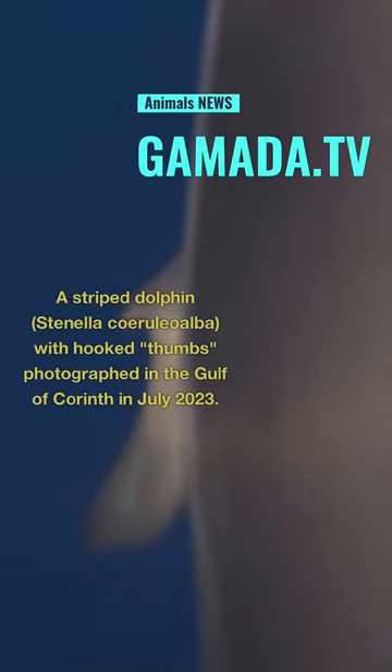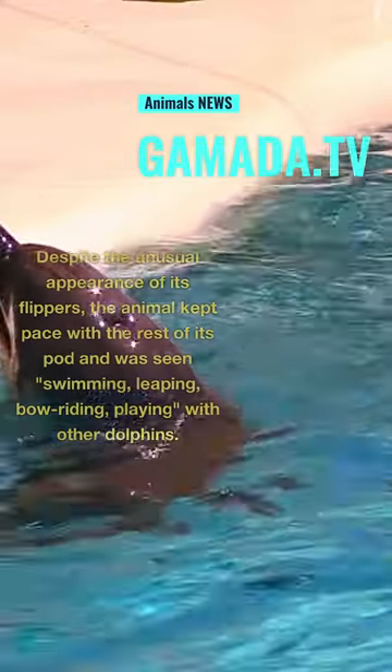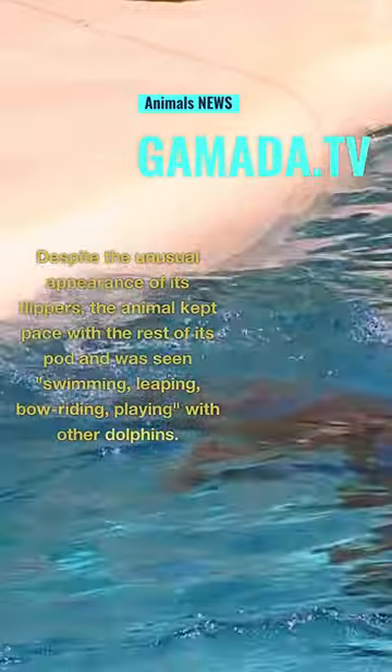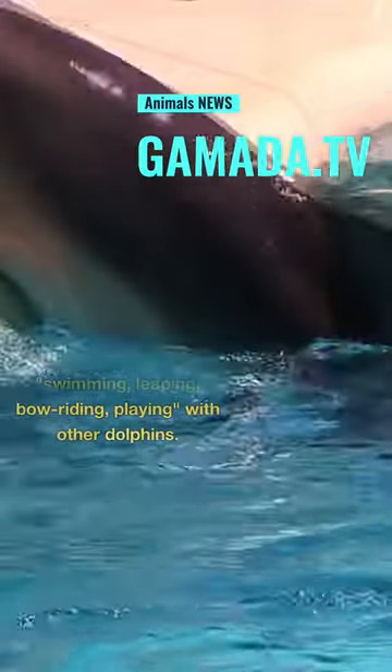A striped dolphin, Stenella coeruleo-alba, with hooked thumbs, photographed in the Gulf of Corinth in July 2023. Despite the unusual appearance of its flippers, the animal kept pace with the rest of its pod and was seen swimming, leaping, bow riding, and playing with other dolphins.